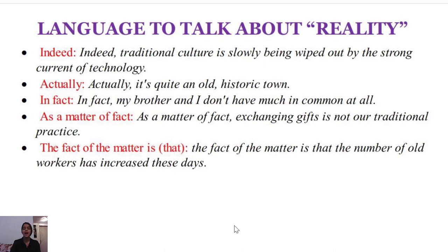The last expression you can benefit from is 'the fact of the matter is.' It is a little bit more formal, so you can use it in writing. For example: 'The fact of the matter is that the number of old workers has increased these days.'